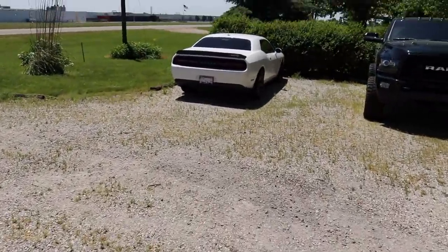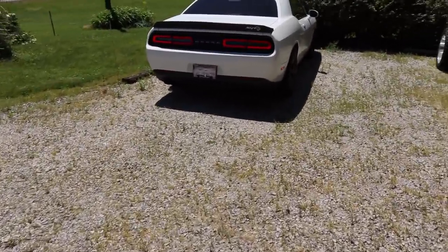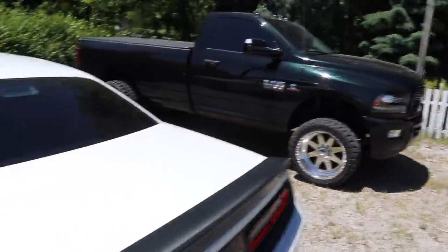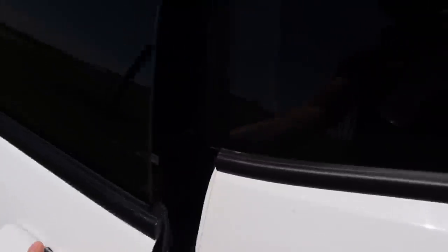We're going to take the Hellcat because when I get there a little bit faster, you know what I'm saying?